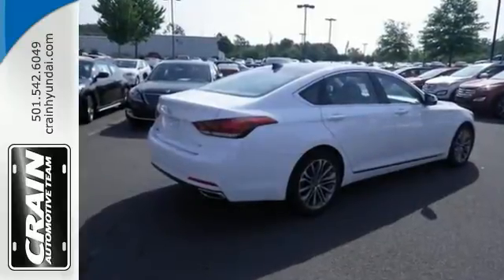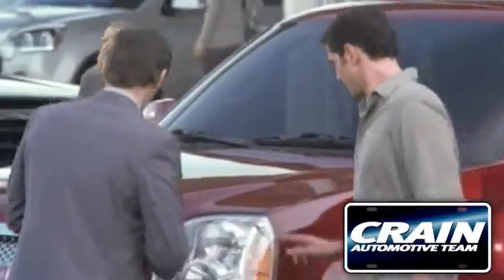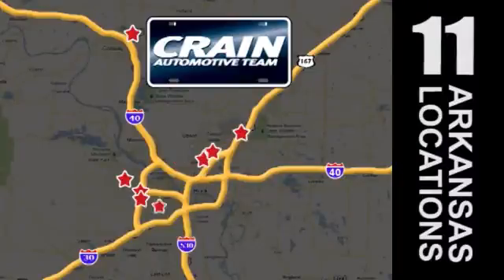Come in for a test drive. Visit us anytime at Craneteam.com — Craneteam's got 'em!